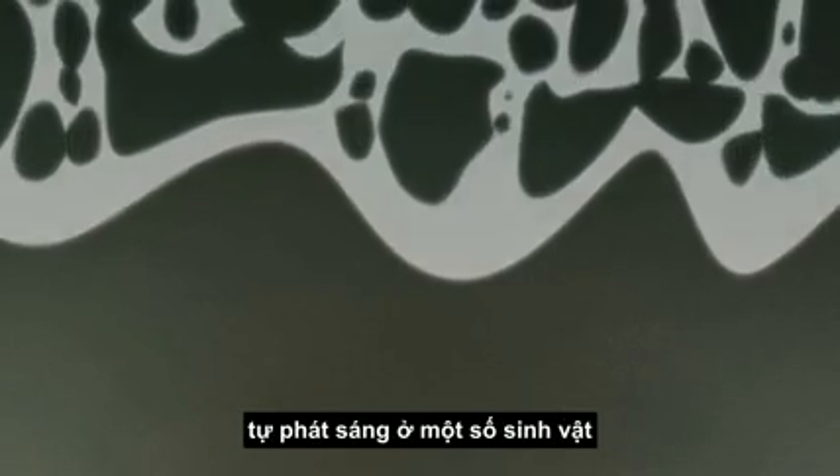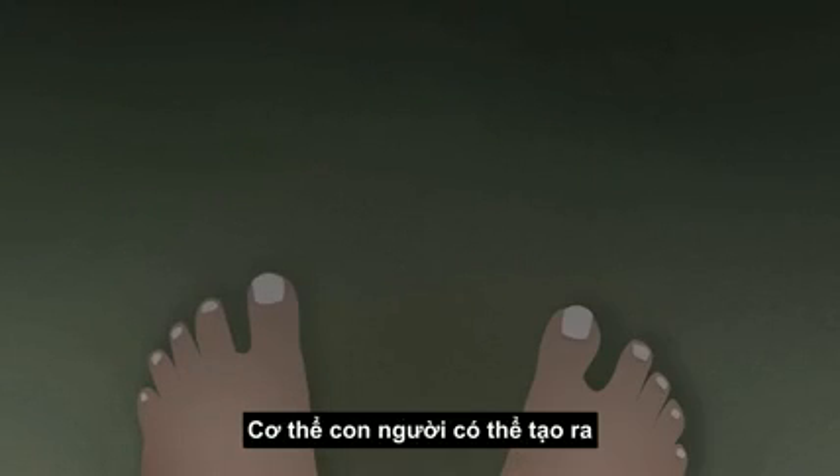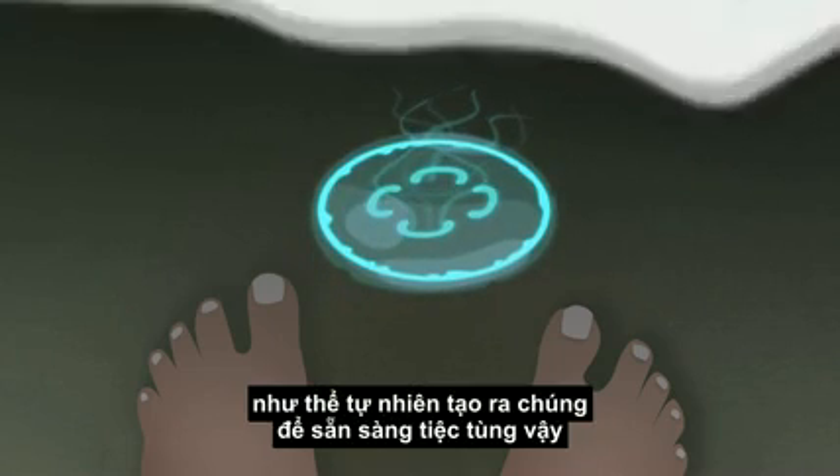Bioluminescence refers to the ability of certain living things to create light. The human body can make stuff like earwax and toenails, but these organisms can turn parts of their body into glow sticks.